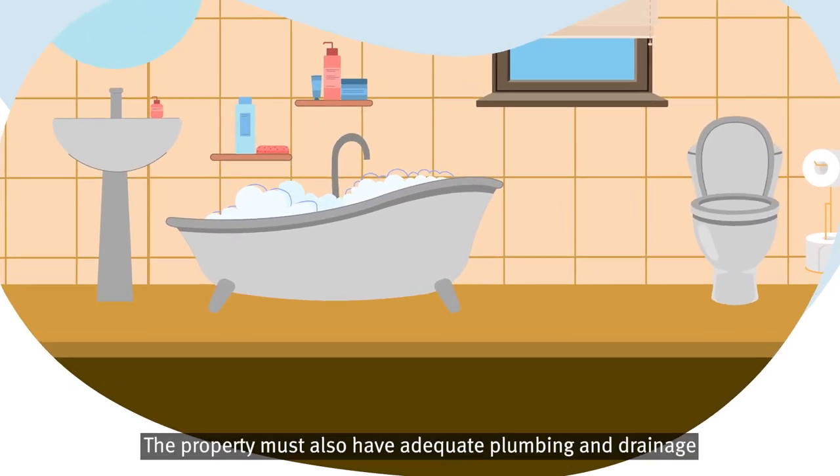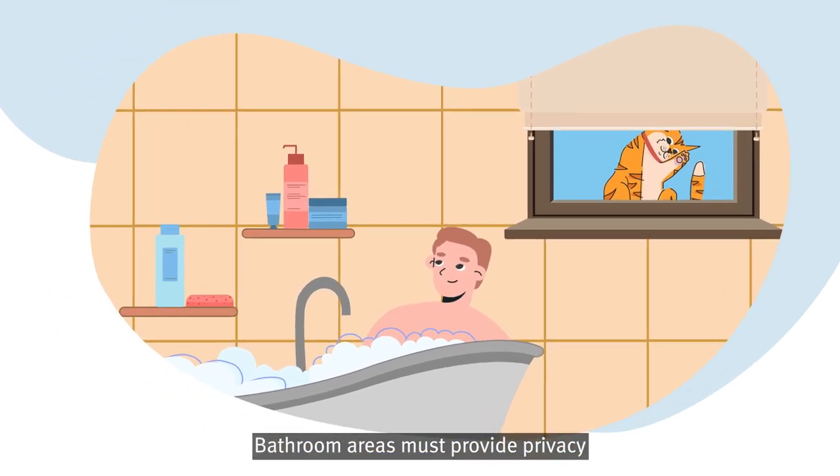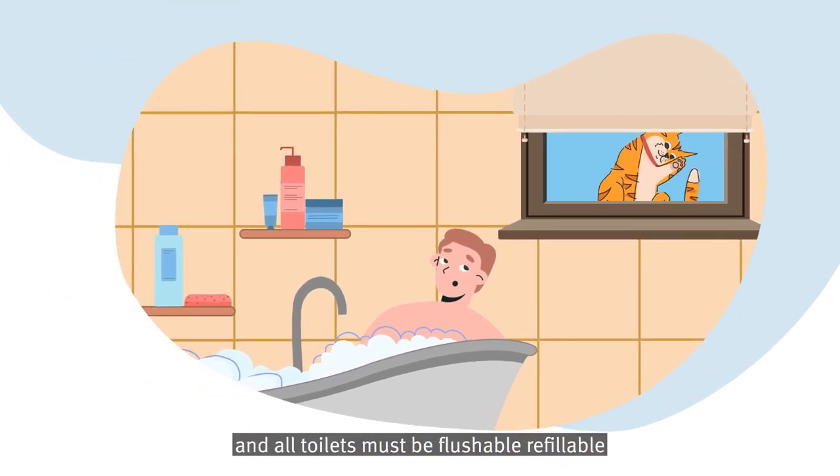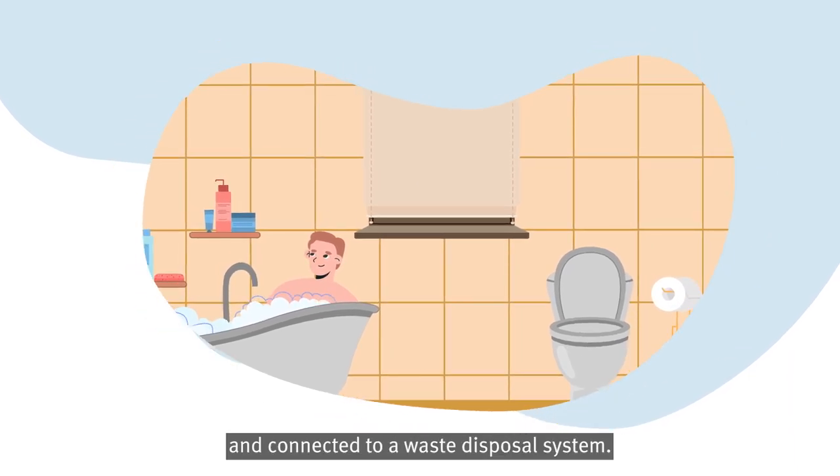The property must also have adequate plumbing and drainage and must be connected to a water supply service. Bathroom areas must provide privacy, and all toilets must be flushable, refillable and connected to a waste disposal system.